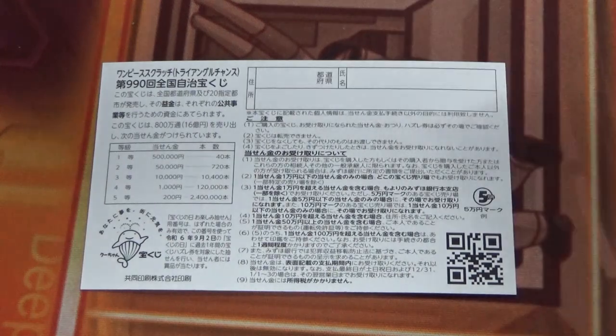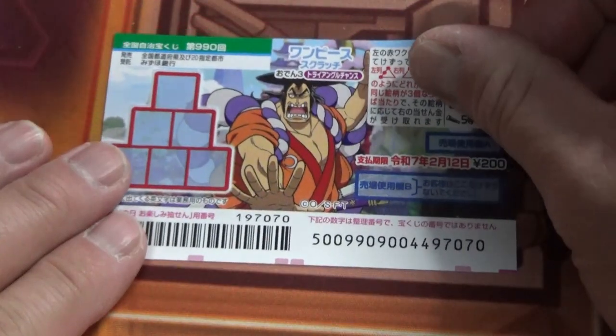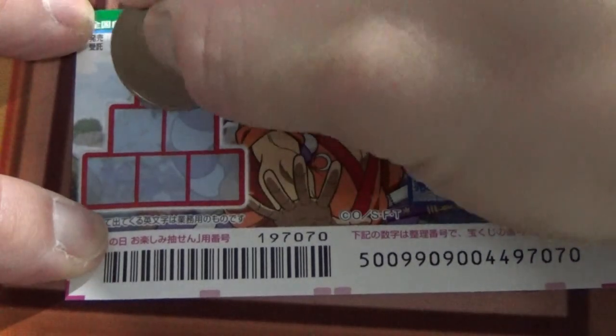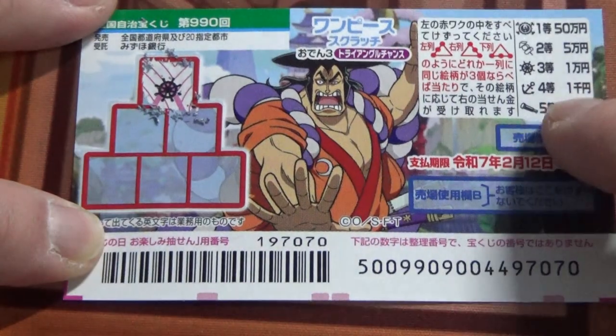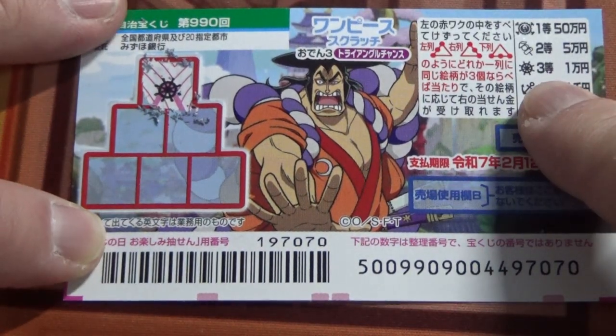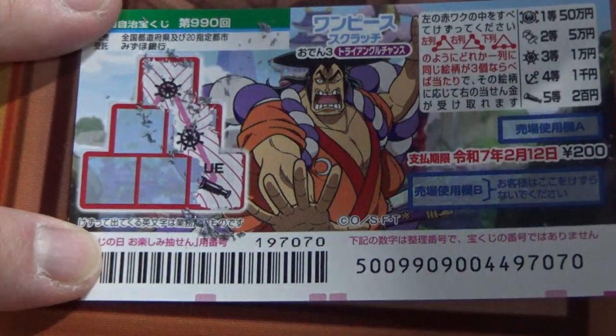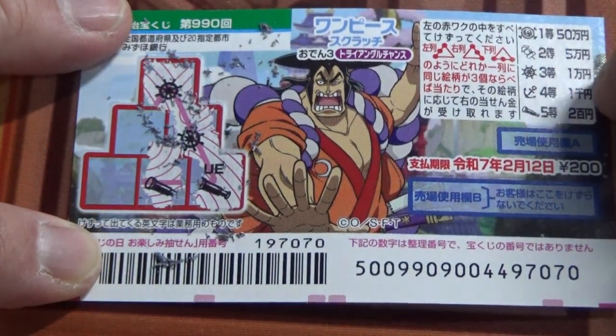I've got one ticket, so wish me luck! I'll start at the top — a steering wheel, that corresponds to the third prize. Another steering wheel — come on, win it! A telescope — nothing. Let's go horizontal: telescope, that corresponds to the fifth prize. Am I going to win? Nope — an anchor. I lost.